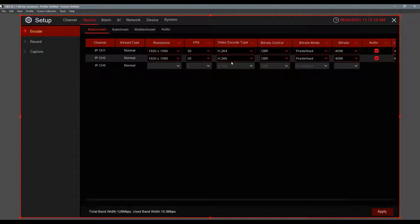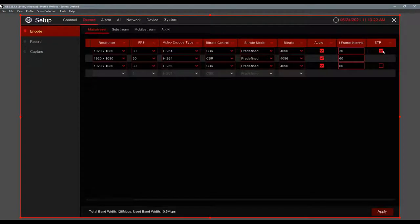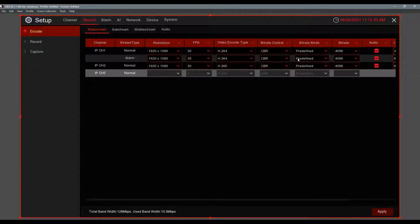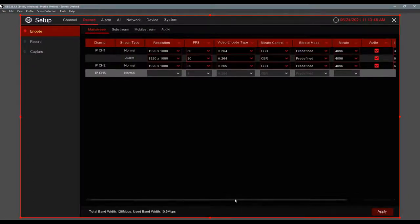Go to Encode to set recording resolution, frames per second, and bit rate control. You can set recorders to record in continuous, motion detection, or intelligence mode. Under continuous there's a boost recording feature called ETR. On projects requiring 24/7 recording where you want to save hard drive space, the recorder records at lower resolution and lower frames per second when there's no activity, then boosts to maximum resolution and frames when activity is detected — saving a ton of storage space.